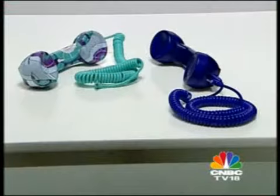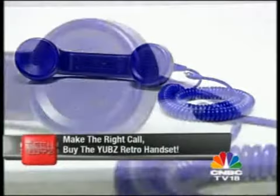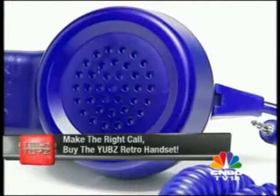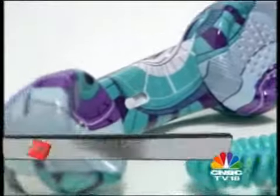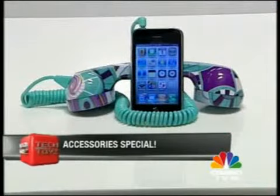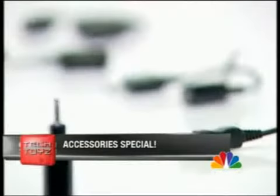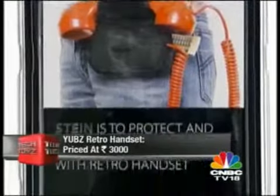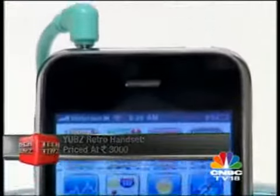How many times has your boss yelled at you for not taking a call on an important issue? Well, help is at hand. The YUBZ retro handset is the ultimate conversation piece — its body looks exactly like the Bakelite telephones from your childhood days. The handset comes in an array of smashing colors and prints, with a 3.5mm jack and connectors for every single type of phone. It also comes with its own belt-mounted carry bag. Get yourself one in each color. Take the call.